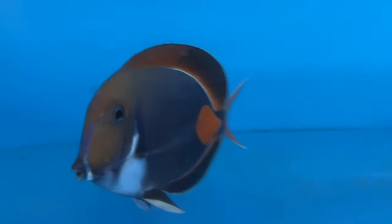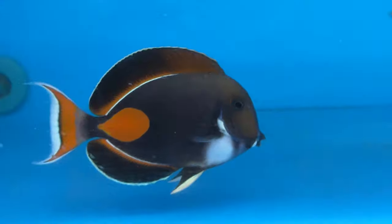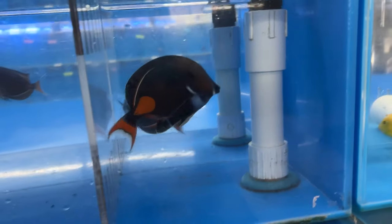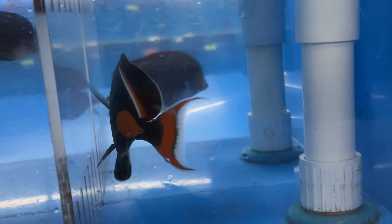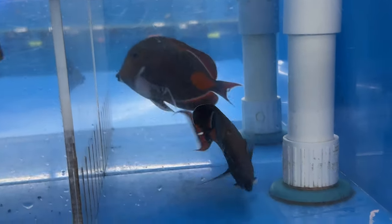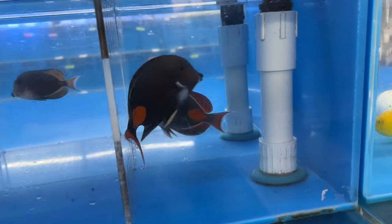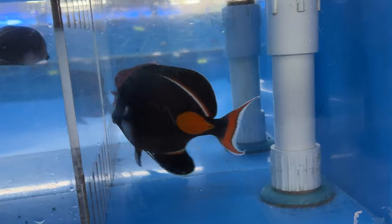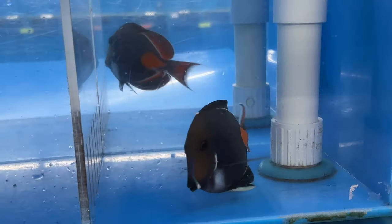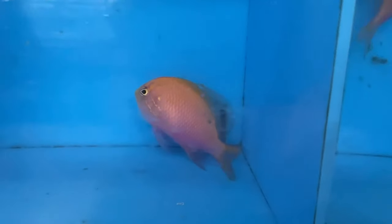Next up we came to their Achilles tang section — these are very large Achilles, absolutely beautiful. That orange coloration gets even better as they get big. There was actually a really cool one with a cleft fin, giving it a crescent shape on the bottom — perfectly healed, nothing wrong with him, just a beautifully marked unique fish. She said he'd been there several weeks and we went ahead and ordered him and shipped him out to New York this week — he actually went out yesterday.